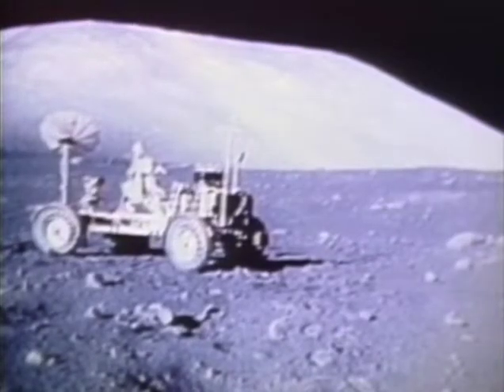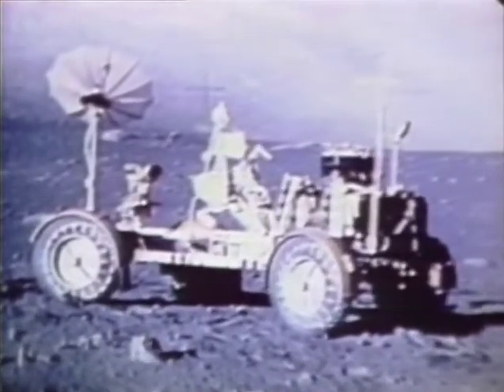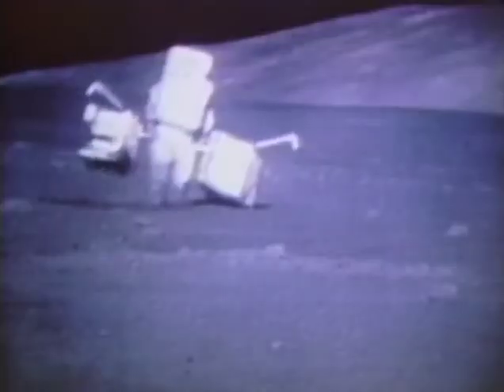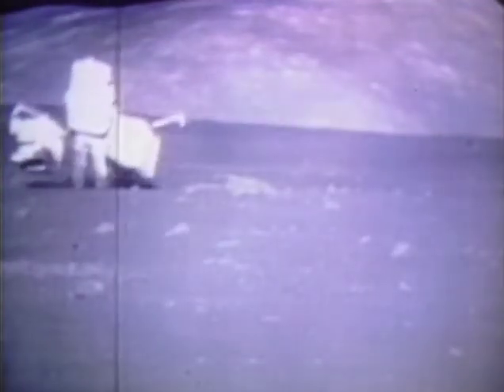As I step off at the surface at Taurus Littrow, I'd like to dedicate the first steps of Apollo 17 to all those who made it possible. Their first job was to unload equipment, including their rover, the electric car in which they would drive to the exploration sites. That's beautiful — this has got to be one of the most proud moments of my life. As Cernan drove the equipment-laden rover, Schmidt carried the scientific experiments package called ALSEP. In Houston, scientists in the science support room watched, correlating and directing their movements.